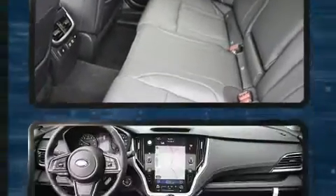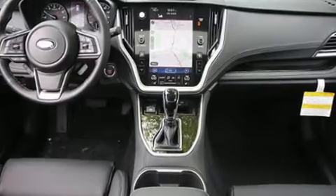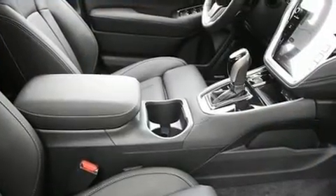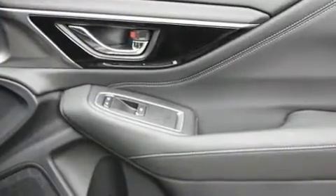Subaru ensures the safety and security of its passengers with equipment such as dual front impact airbags, head curtain airbags, traction control, brake assist, a panic alarm, an emergency communication system, and four-wheel disc brakes with ABS.